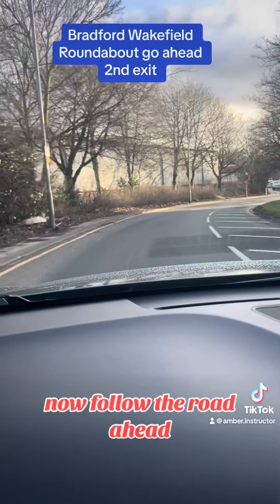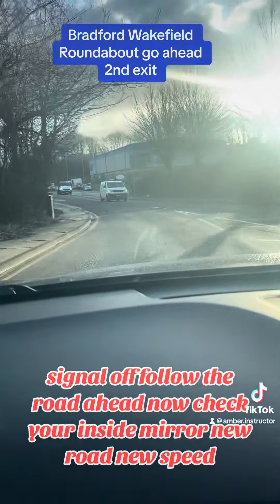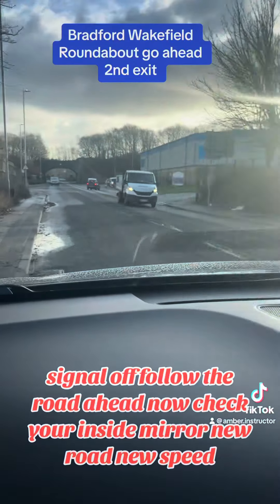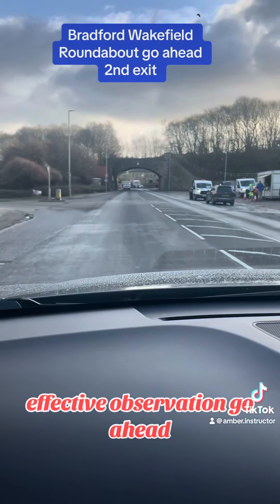Now follow the road ahead. Signal off, follow the road ahead now, check your inside mirror — new road, new speed, effective observation, go ahead.